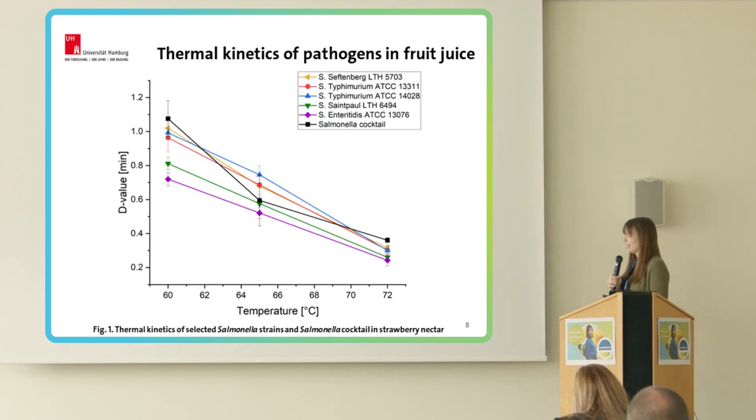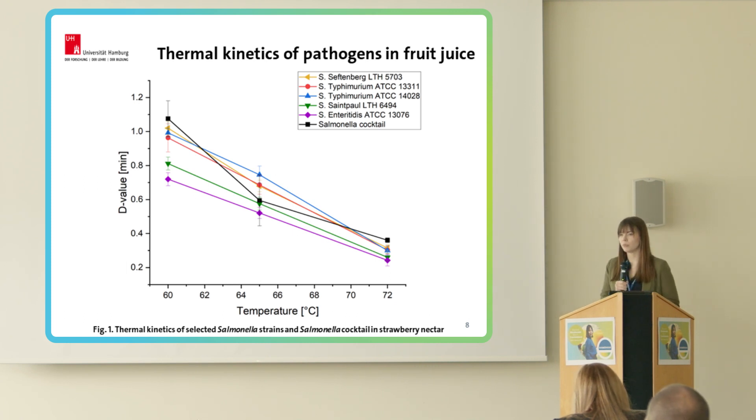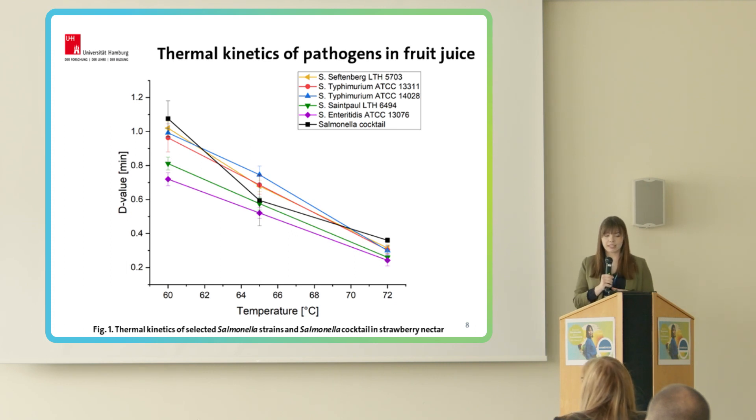Here we can see the thermal kinetics of selected Salmonella strains as well as a Salmonella cocktail, which is the mixture of all these strains. On the X axis is temperature, and on the Y axis is the D value measured in minutes. This is thermal kinetics tested in strawberry nectar. The colorful lines represent the thermal kinetics of each individual strain, and the black one is the Salmonella cocktail. As you can see, the thermal kinetics of the Salmonella cocktail reflects the behavior of each tested strain, and that's why we can take the Salmonella cocktail as a reference for further study.